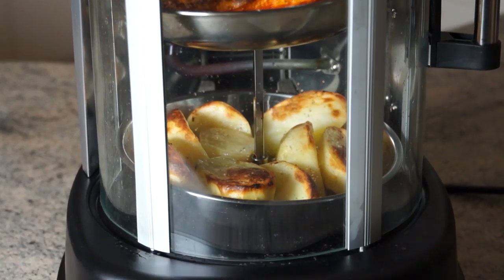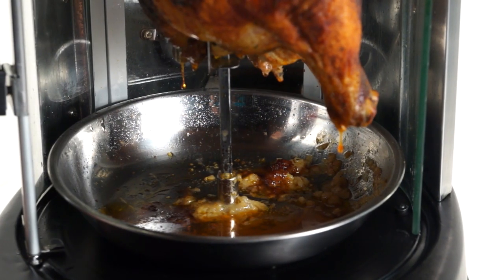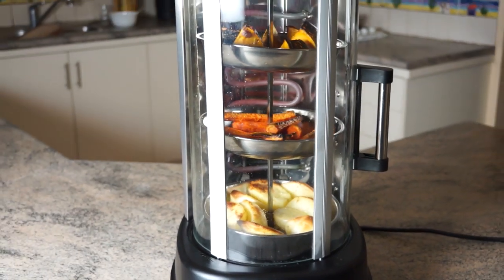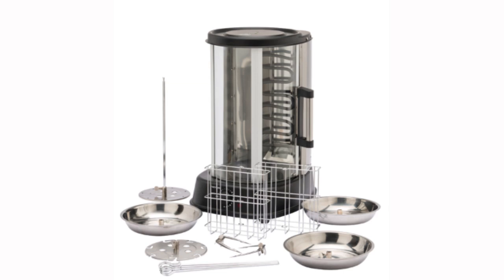It's the healthier way to cook your favourite foods. Fat and grease drain away as the meat cooks, significantly reducing fat while leaving behind all the natural flavour. The rotisserie comes complete with a rotisserie set,